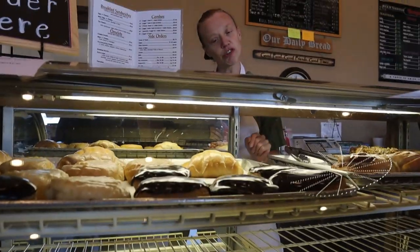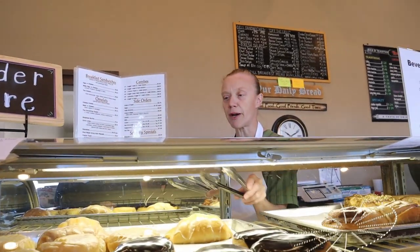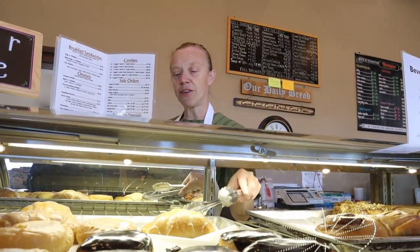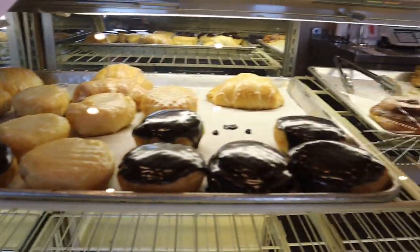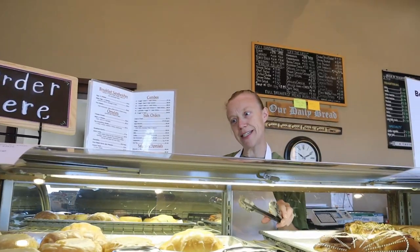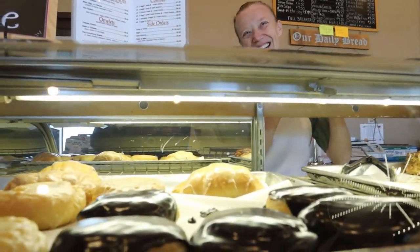Cinnamon rolls, and these over here are filled with Bavarian cream, strawberry, and this is filled with apple, and then I have raspberry and lemon and white cream. These donuts are really tempting so I don't know if I can go past them.